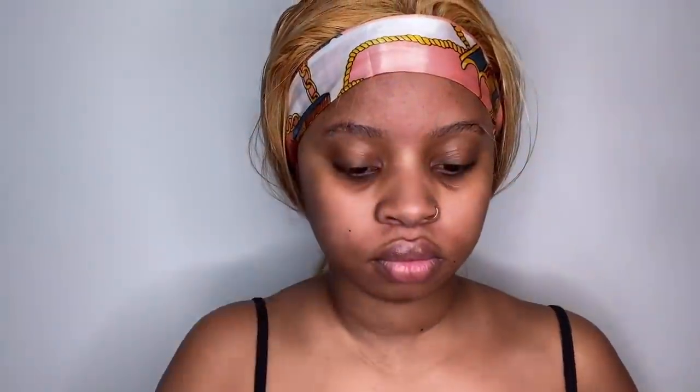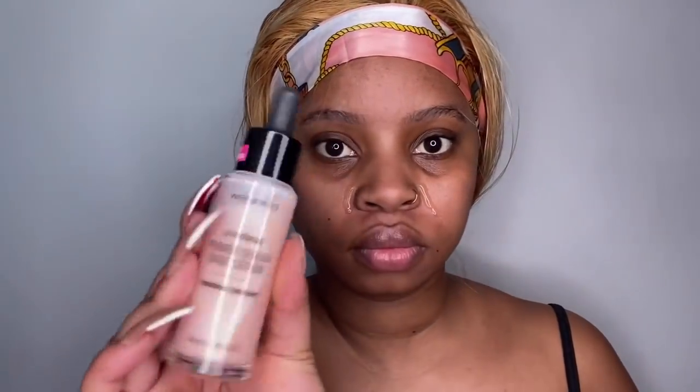All right, here we go. First product is the matte primer going on both sides of the face. And then we've got the hydrating primer also going on the face. Why does no one make one primer that hydrates and is matte? Anyway, someone will educate me one of these days. Primers are in, and next up are the brows.